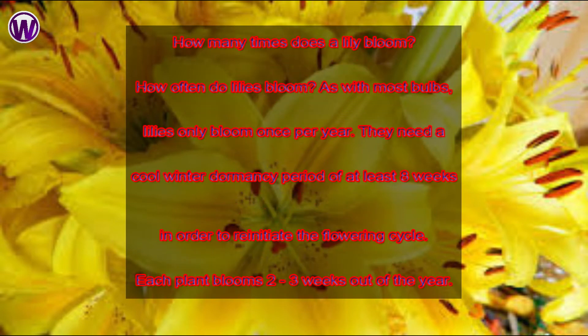How many times does a lily bloom? As with most bulbs, lilies only bloom once per year. They need a cool winter dormancy period of at least 8 weeks in order to re-initiate the flowering cycle. Each plant blooms 2 to 3 weeks out of the year.